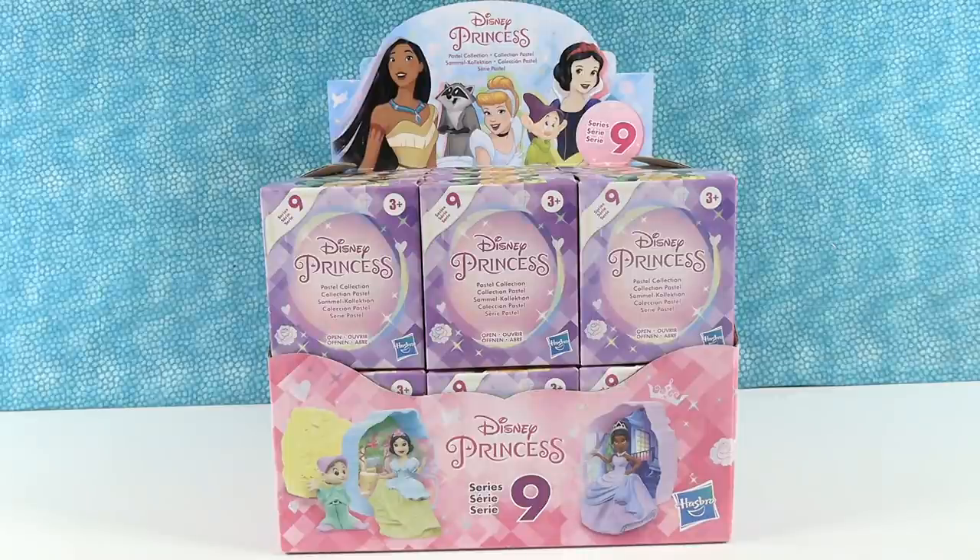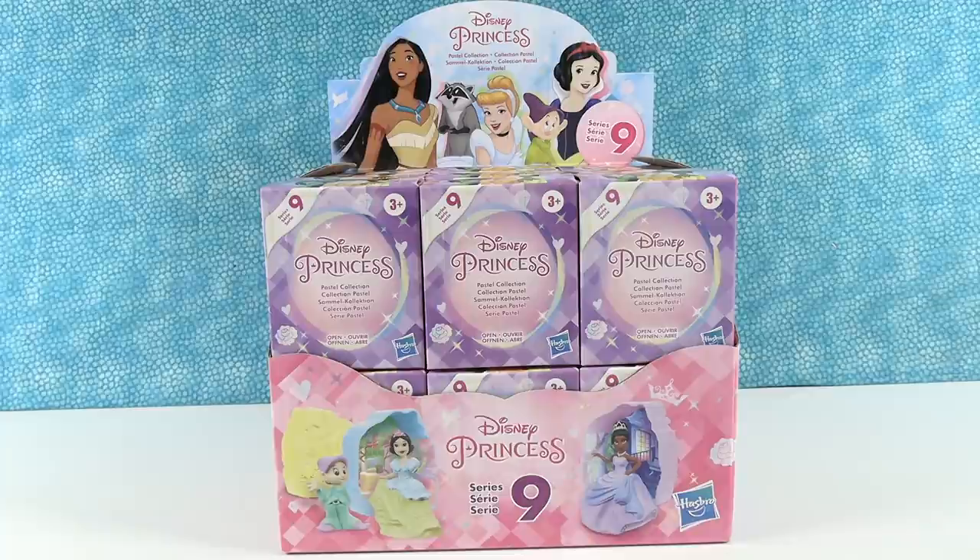Hey guys, it's Shannon and Princess Paul — or Series 9 Shannon and Pastel Paul. Pastel Paul and Princess Paul. I do wear a lot of pastel, so Pastel Princess Paul and Series 9 Shannon — or Serious Shannon.